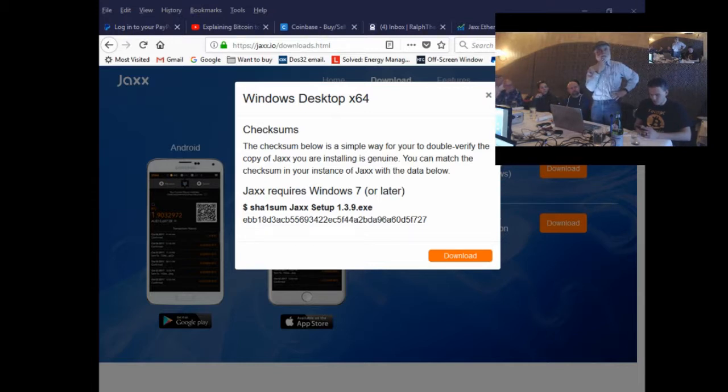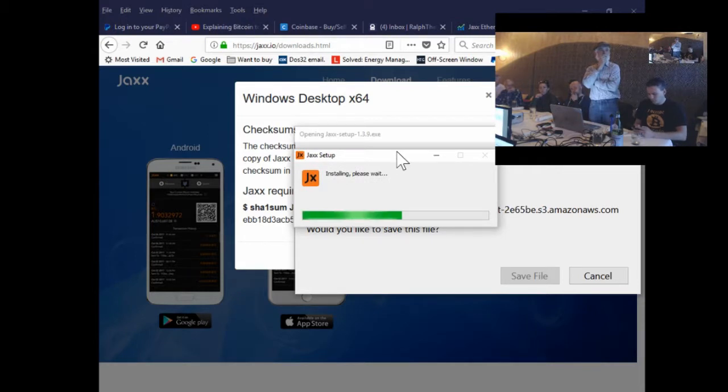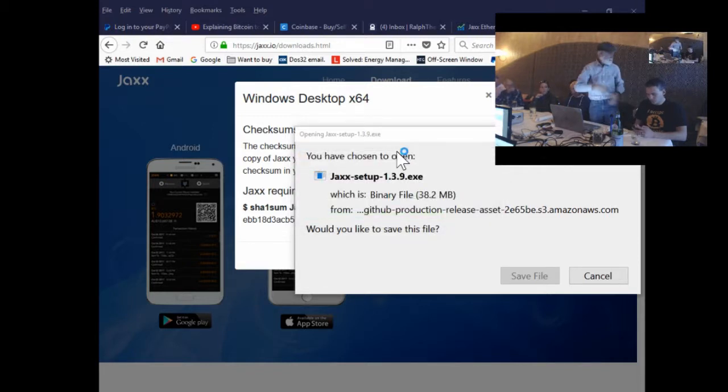The Jaxx installer is downloading. There are three good things about Jaxx. It's doing something — let me move this to the screen our viewers can see. Press continue in the lower right, then accept. What's cool is they do not want any personally identifiable information. Of course, they may or may not log your IP address.